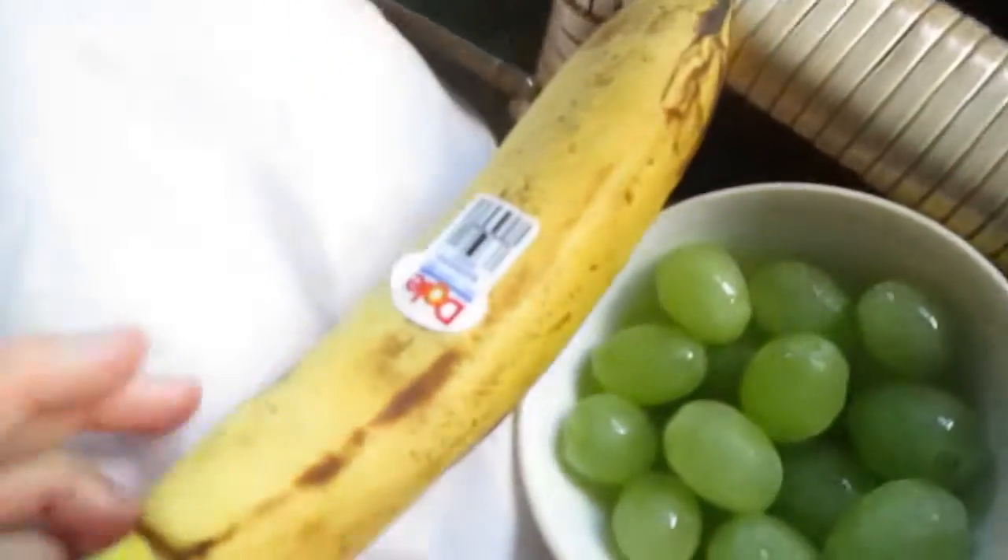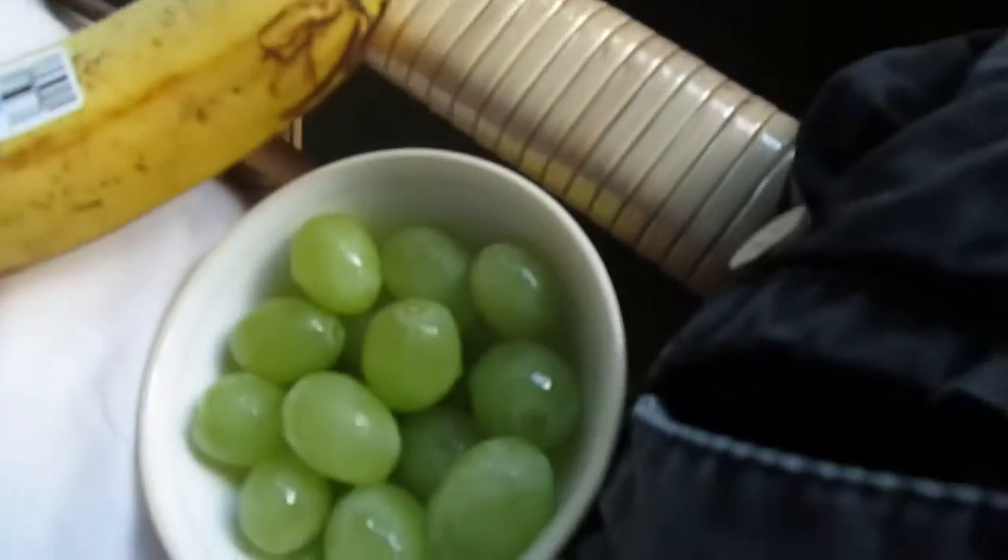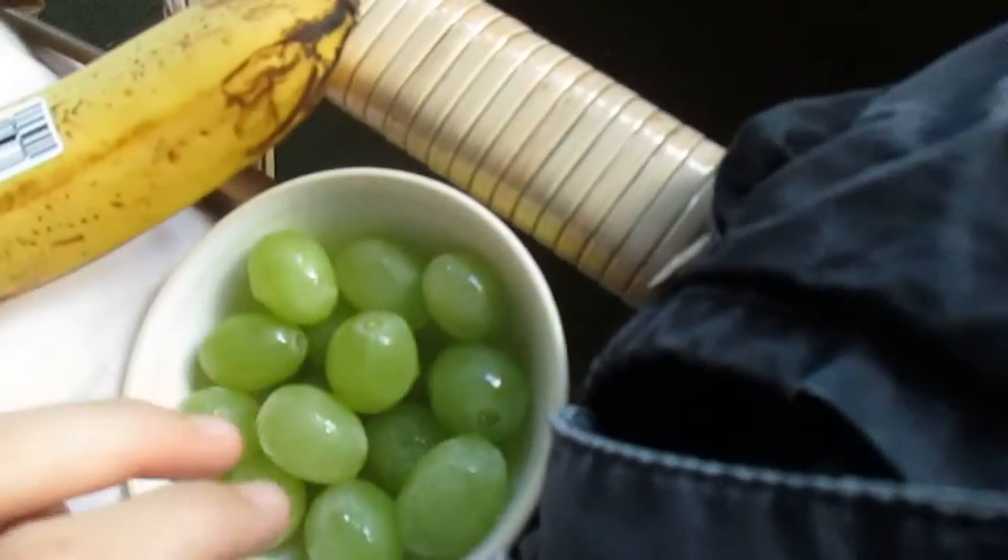I got a banana which I'm going to use with it, and grapes, which are actually really good with peanut butter. So I'm gonna open it. Got it open — it was a little bit hard to open, but smelling it, it smells a little bit different than the type of peanut butter I've tried.